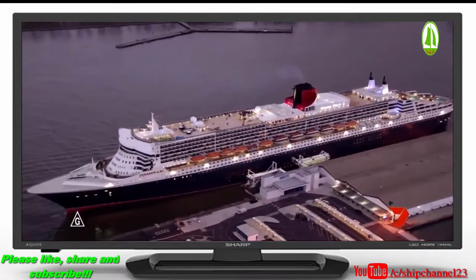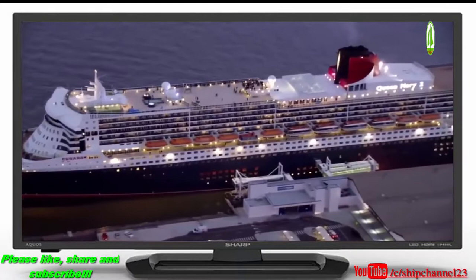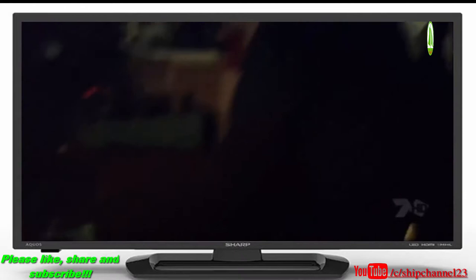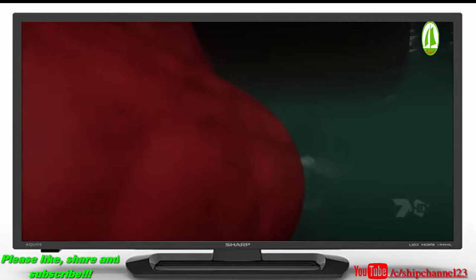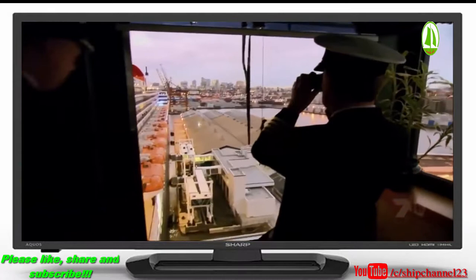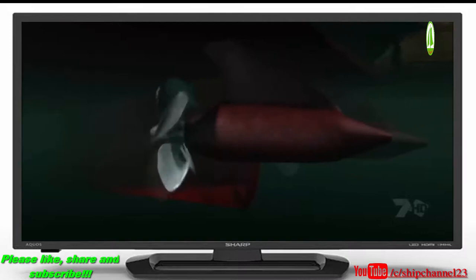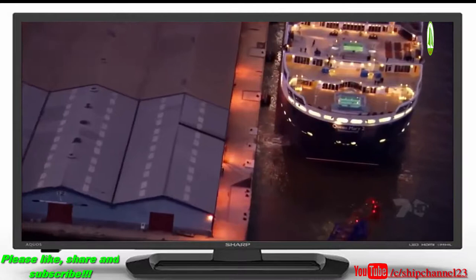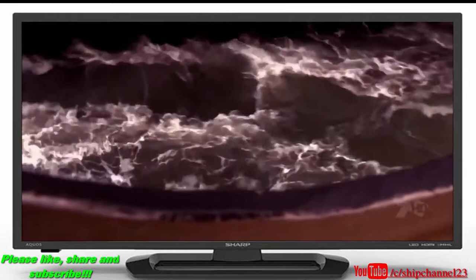Queen Mary 2 is late leaving New York Harbor, losing light as the tide rises fast, making clearing the Verrazano Narrows Bridge a challenge. But she has the advantage of the most sophisticated marine technology in the world. The ship is propelled by four separate pods suspended from the hull, each with its own electric motor and propeller — weighing 320 tons apiece, as much as a fully loaded jumbo jet. The two forward pods are fixed, but the two stern pods, called azipods, swivel 360 degrees, allowing the ship to steer without a rudder and maneuver without tugboats. Together the pods deliver 157,000 horsepower.